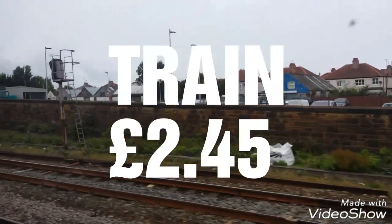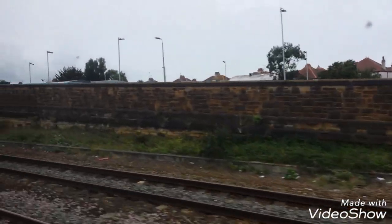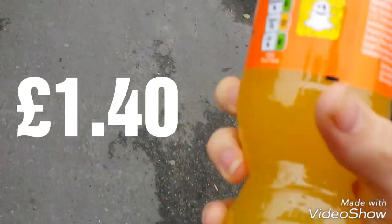The train cost £2.45 — it's a local match for me, so let's go. On top of that, I got myself a Fanta, £1.40.